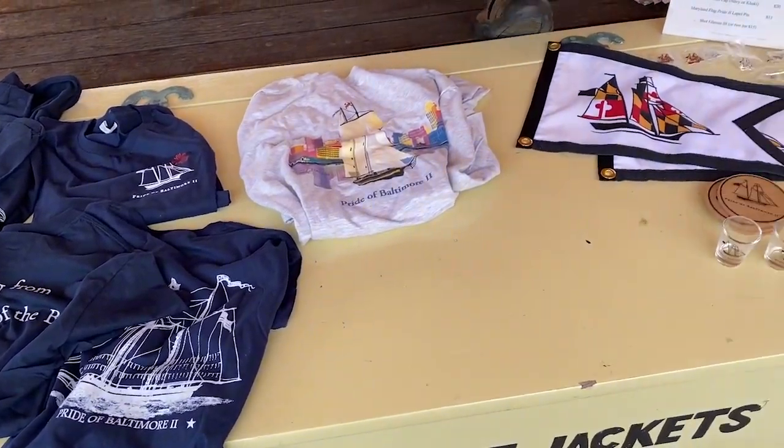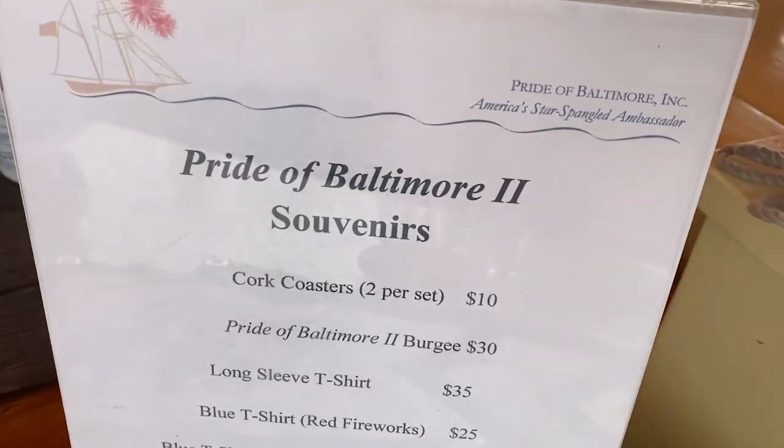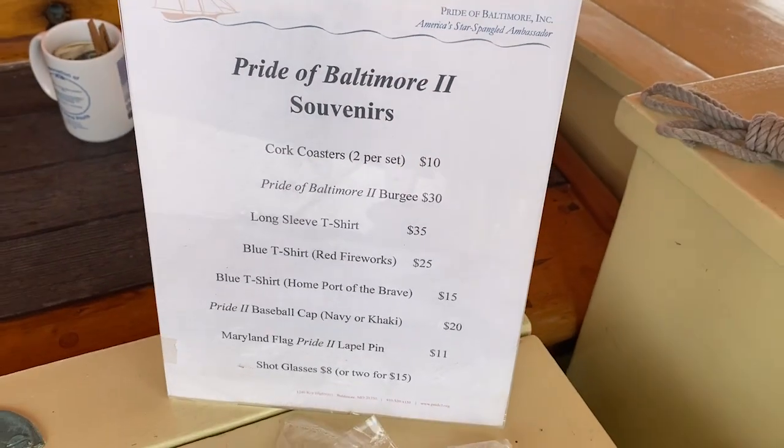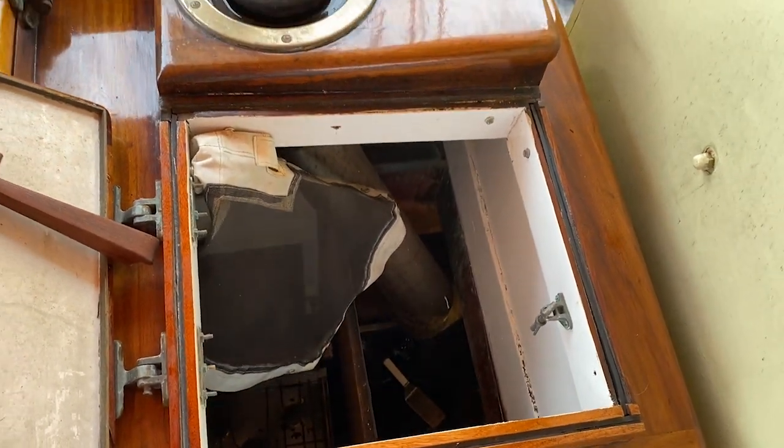The Pride of Baltimore II — they got some stuff. Over by our friend over here. You get a little sneak peek — that's all you get to see though.